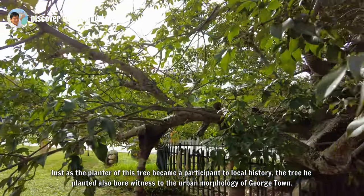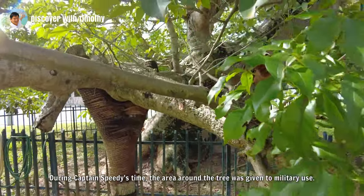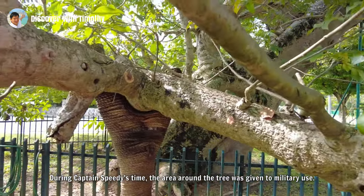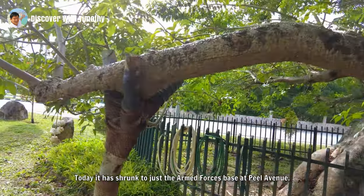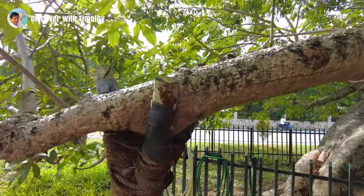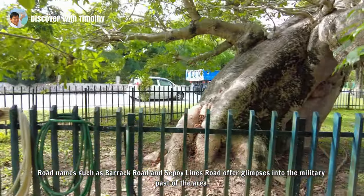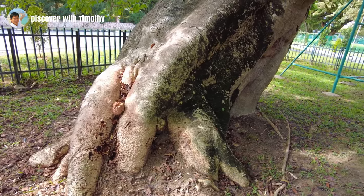The tree he planted bore witness to the urban morphology of Georgetown. During Captain Speedy's time, the area around the tree was given to military use. Today this has shrunk to just the armed forces base at Peel Avenue. Road names such as Barrack Road and Sepoy Lines Road offer glimpses into the military past of the area.